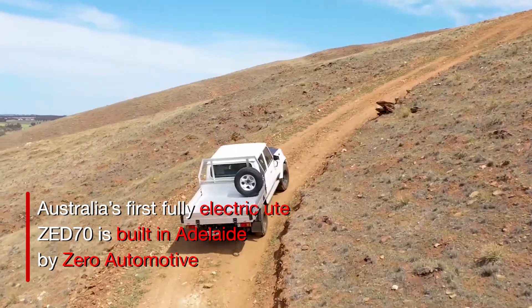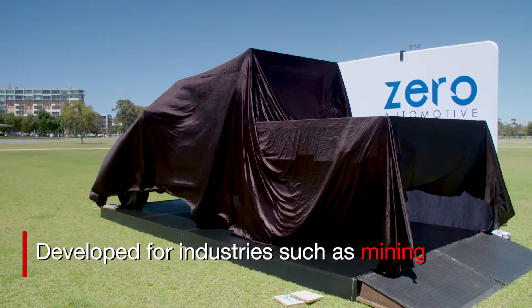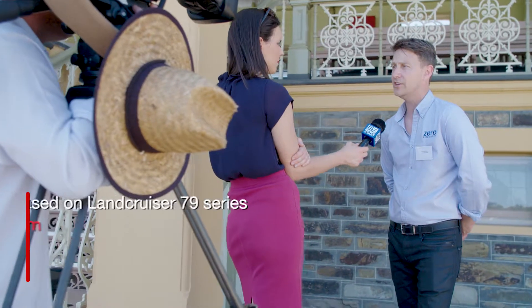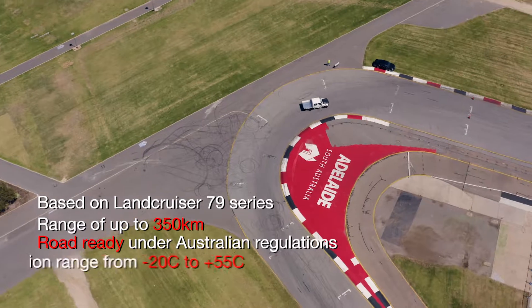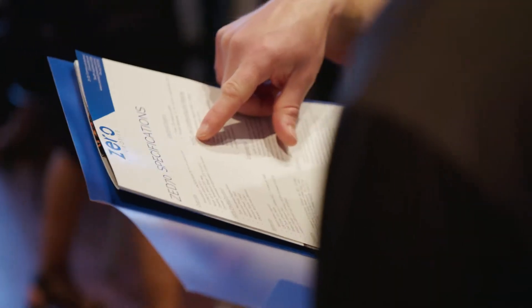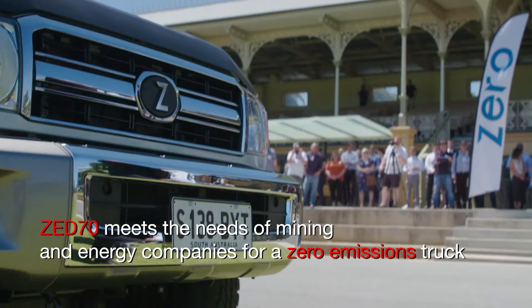We came about developing this electric vehicle because we've been involved with some of the mining space. We also intimately understand the four-wheel-drive industry. We've been working with a number of people in industry, mainly mining and energy, to understand what their needs are and what they need to see out of their vehicle fleet.